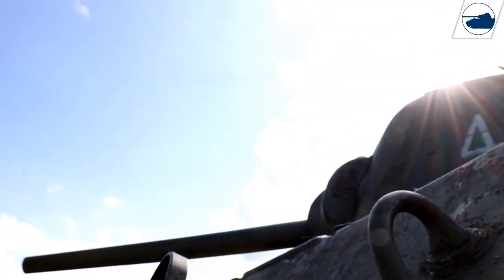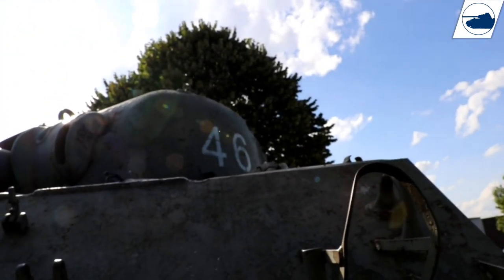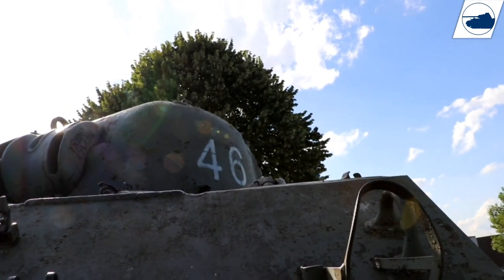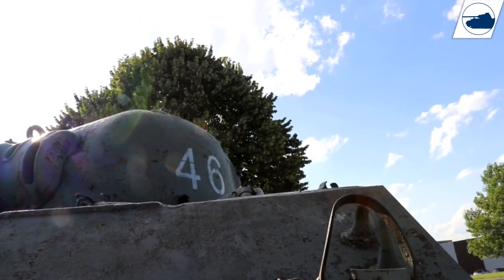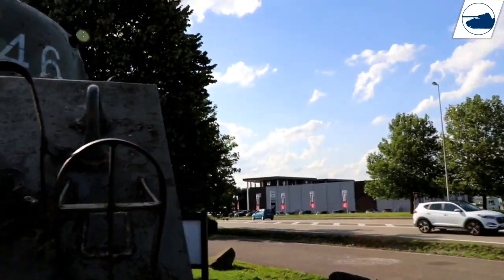It made a clean hole, so I have no idea where that bounced to. I don't think it bounced inside the turret — I think it bounced totally off. That's why the crew was unharmed.